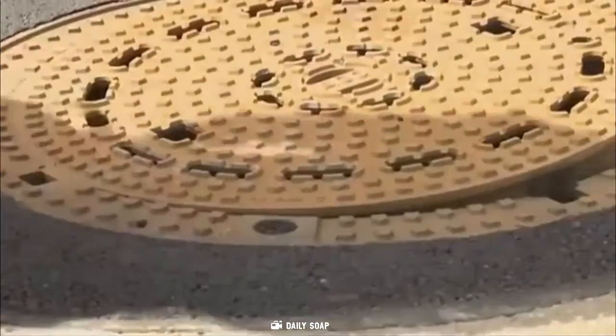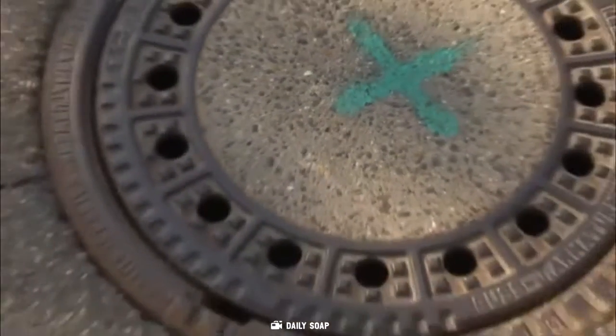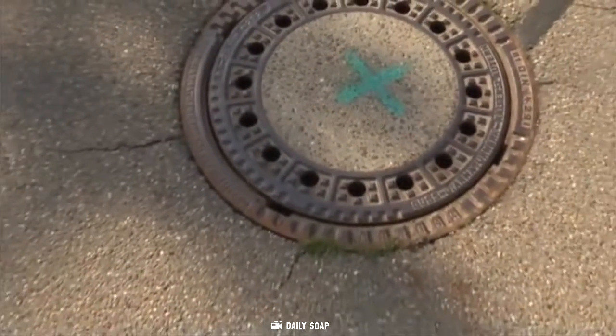A circular manhole cover can easily be fit into the hole by simply sliding it over the top, whereas with other shapes you would have to properly align the cover with the edges and angles of the hole to fit it into place.